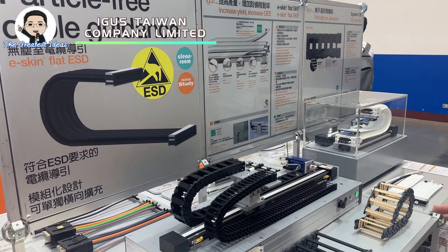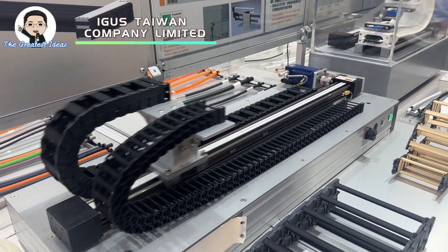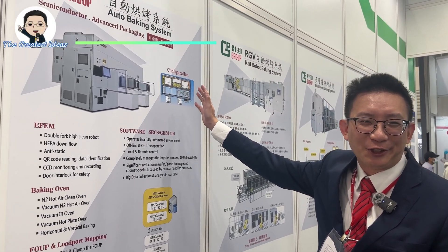It's a popular topic for clean room. We have a product called E-chain, E-skin flat, for clean room application. Here you can see we have a very conductive auto backing system.